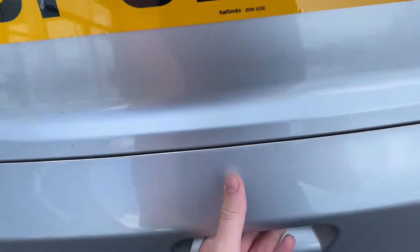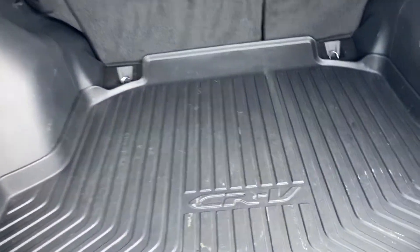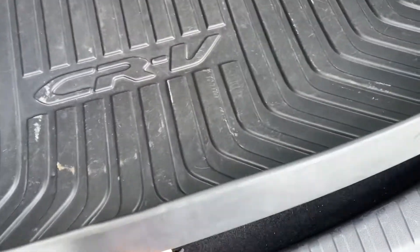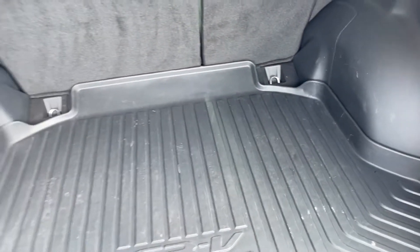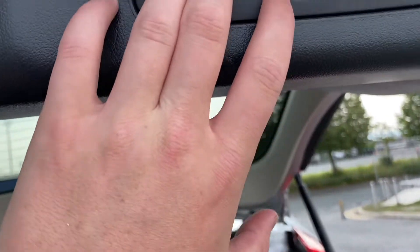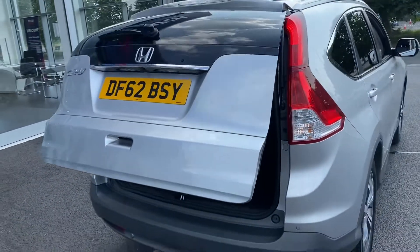We've got an electric tailgate which does all the work in opening the boot — all I have to do is press a button. There's loads of space in here. You have a mat which you can lift up to see the original carpet, and underneath that you have the spare wheel, which has never been used — always a good sign. You've also got a power outlet so you can charge devices in the back. I'll press the button again and the electric tailgate closes, doing all the work.